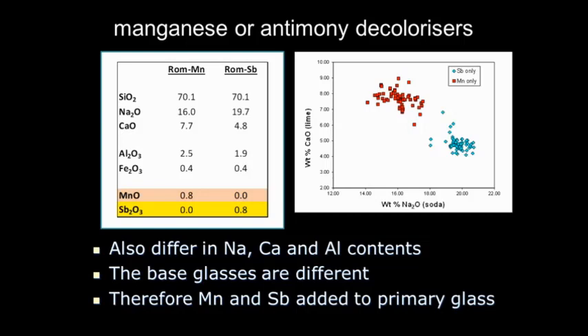What this seems to mean is that the manganese or antimony were added to the glass when it was melted in those big tank furnaces — so they were already making their decolorized glass when they fused the enormous tanks. The people who bought the glass in the workshops to blow the vessels bought it colorless or slightly tinted; it was already produced in that way.